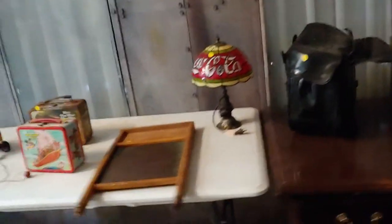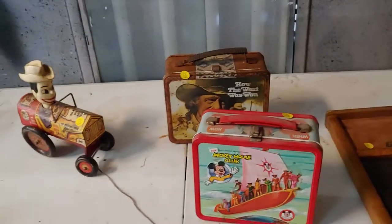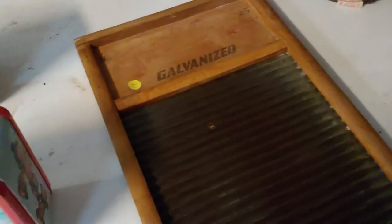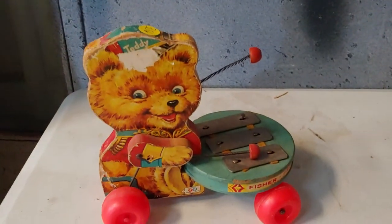A Coca-Cola lamp. Lunch boxes — one is Mickey Mouse Club and the other is How the West Was Won. Got a washboard. Now I like this one — it's number 358. He is cool. Nice little pull toy, and he still has his little ball at the end that you can pull by. And he's cute too with his xylophone.